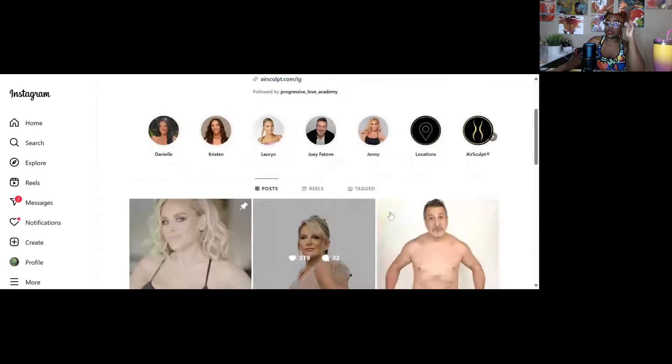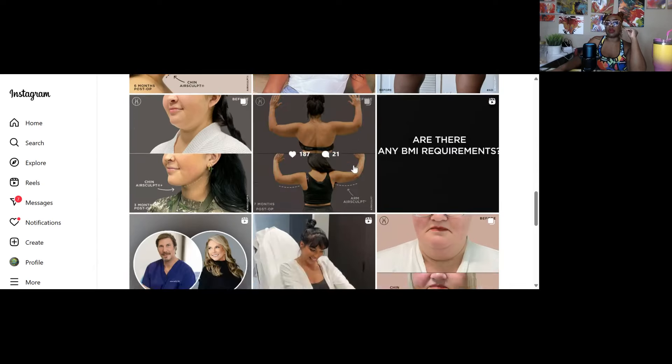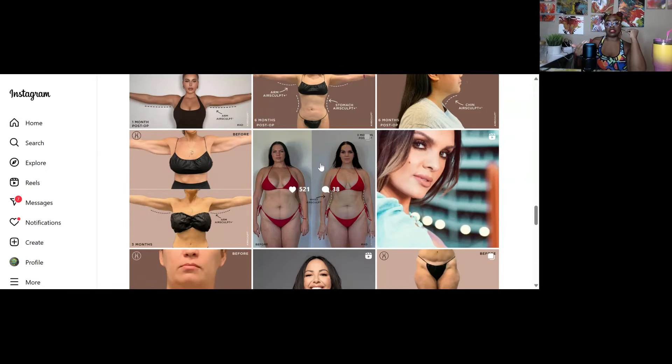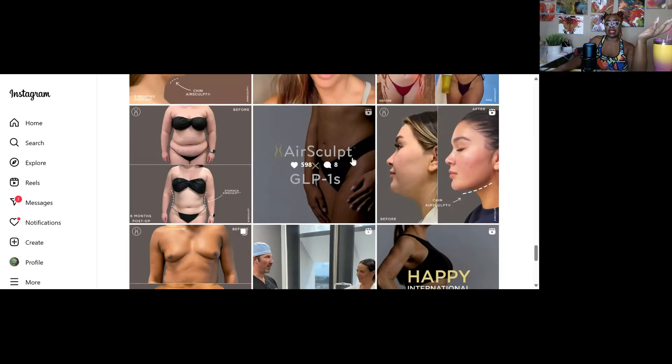Here's the AirSculpt Instagram — you see the before and afters. What's really cool is there were no BMI requirements, the downtime is 48 hours, and they're removing the fat. I learned along this journey that you have a finite amount of fat cells — once they're gone, they're gone. The recovery seemed relatively easy compared to traditional lipo videos I had watched, which looked like fucking hell.